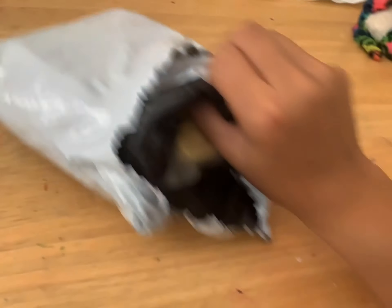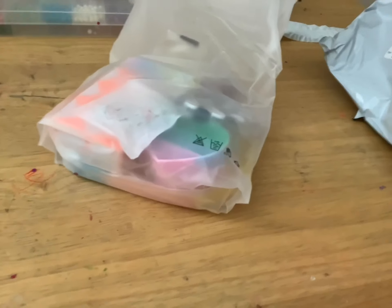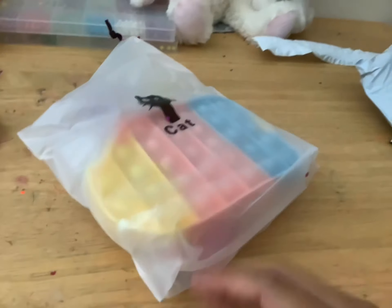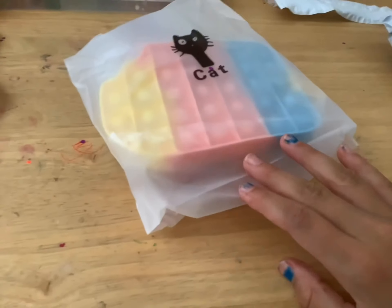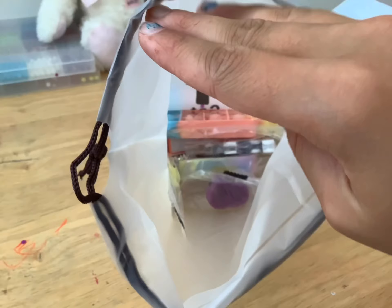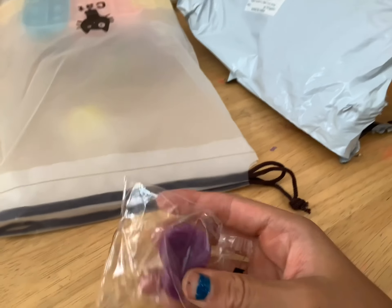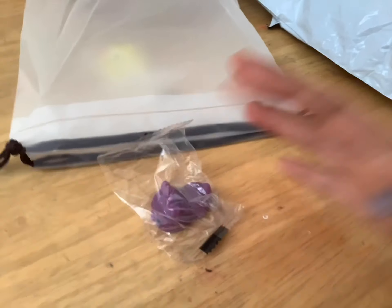Oh, that looks good! Let's get this all out. It's out and in a bag — let's open it up to see what it is. I definitely see something in there. That looks pretty good!